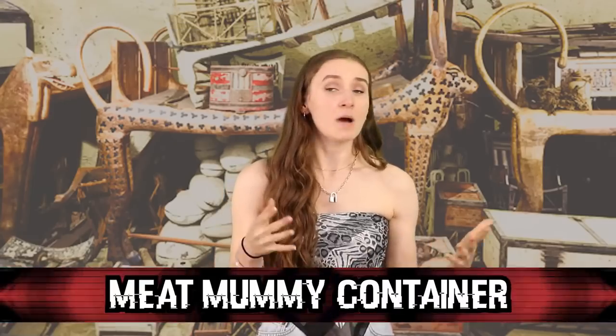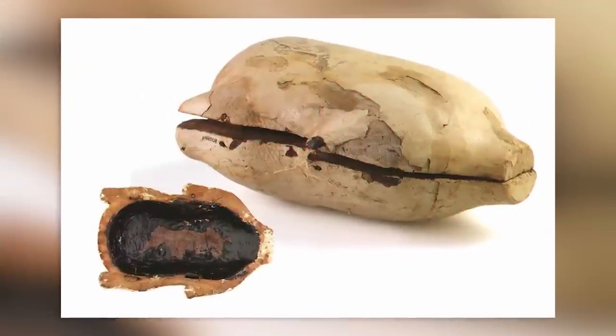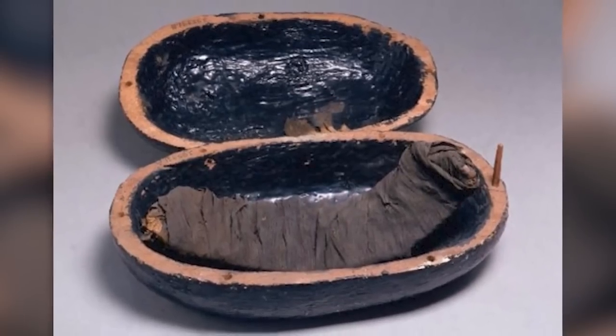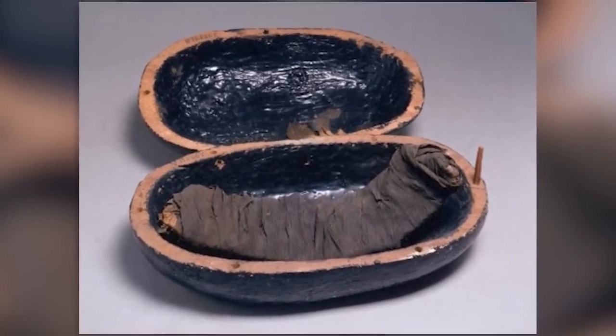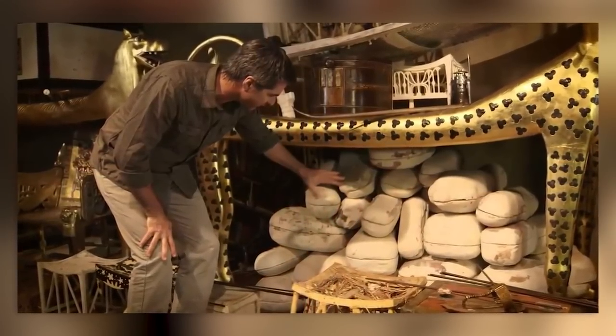Moving on at number nine, we have the meat mummy container. Apparently mummies get hungry on the way to the afterlife, so they are often buried with food. The food is carefully preserved so that it can last a long time for their lengthy journey — this is done by preparing the meat for eating, then wrapping it in linen, basically mummifying the meat. In King Tut's tomb, they found 48 containers of meat mummies.